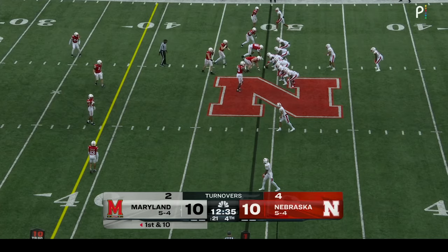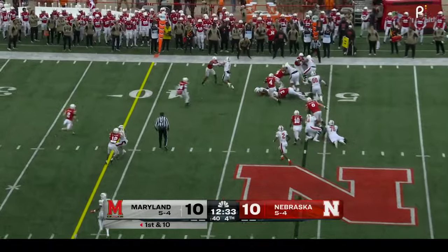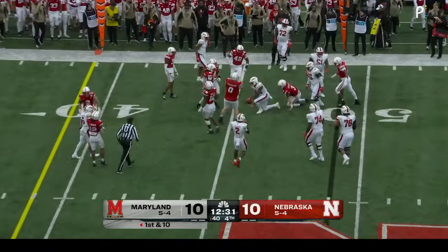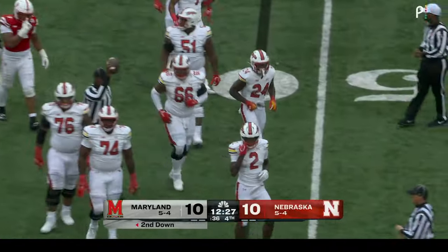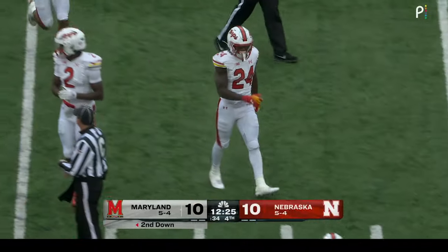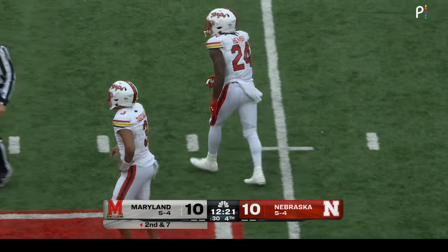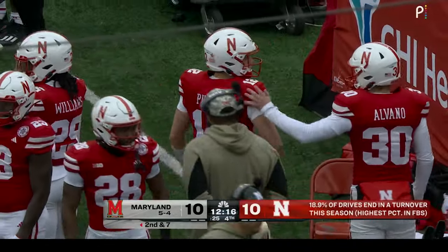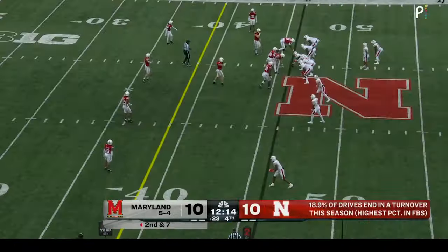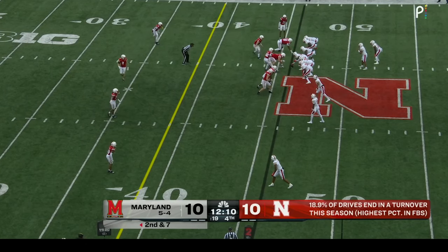Four turnovers today for Sims — three interceptions, one fumble. They can be off the right side. Picks up three. The team has a lot of fight — they run the ball well, they play good defense. But it's tough to overcome four turnovers. This Nebraska defense will always give you a chance, they will keep you in games. But from an offensive standpoint, you can't just keep turning the ball over and giving it right back.